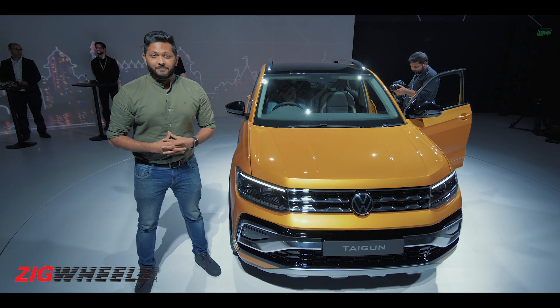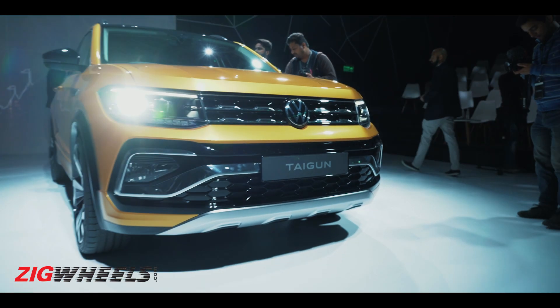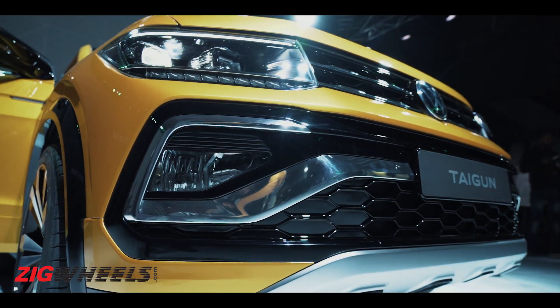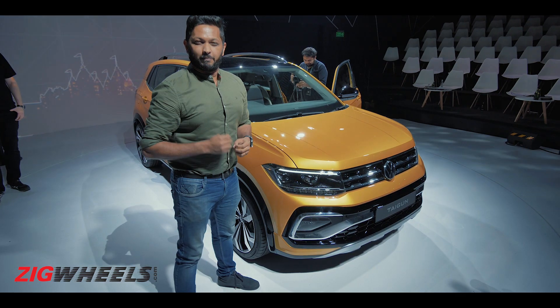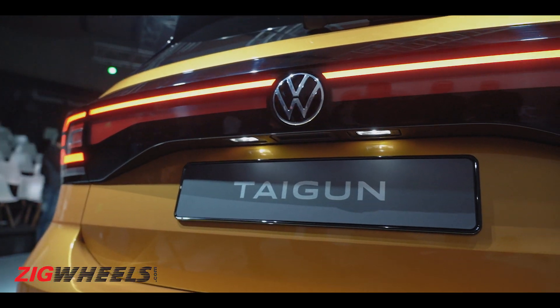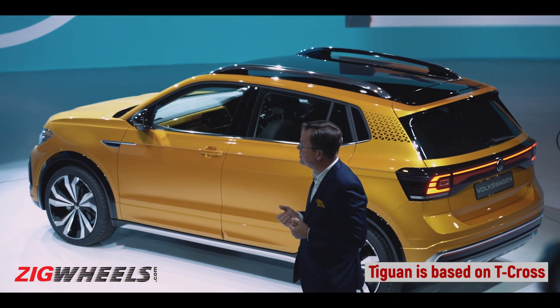Starting with the front of the car, if you look at the upper portion, it looks a little too similar to the Polo. But as you go lower down, the blacked-out portion and the silver skid plate give it a butch stance. The Tiguan is actually based on the T-Cross from China and looks like it too.